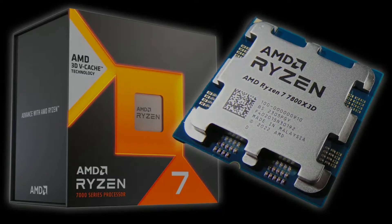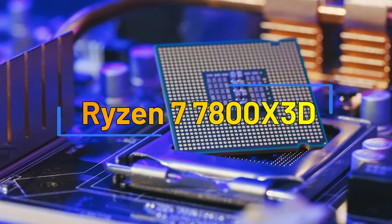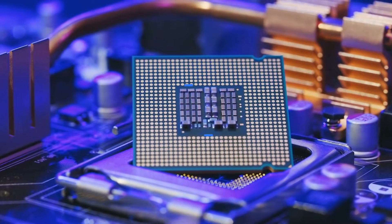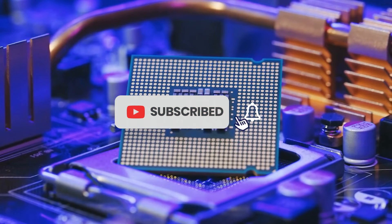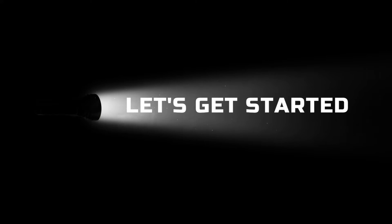This video serves as a comprehensive guide, exploring the best motherboards compatible with the Ryzen 7 7800X 3D, helping you find the perfect foundation for your next gaming rig. Links to purchase are provided in the comment and description section. Now, let's get started.